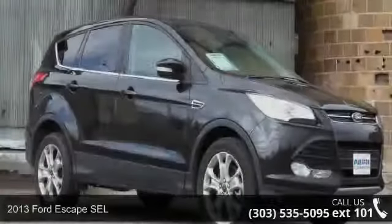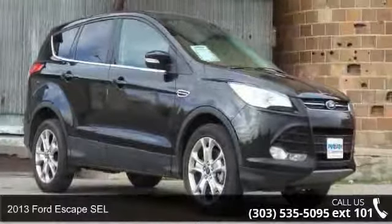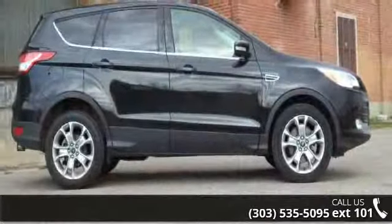Imagine yourself in this 2013 Ford Escape SEL. If you are looking for a first-rate auto, this one could be yours today.